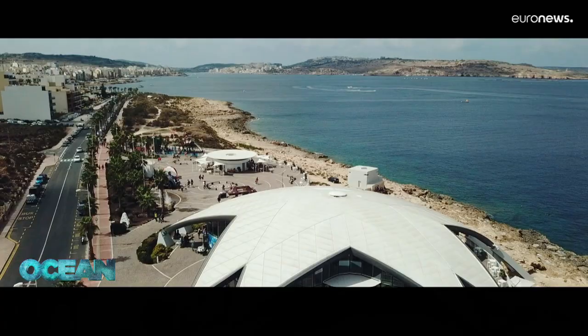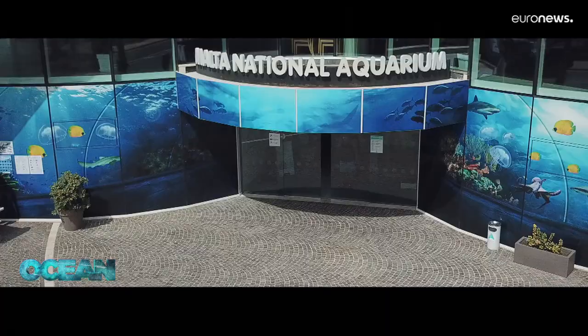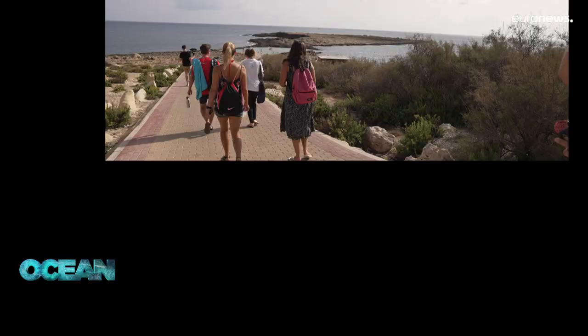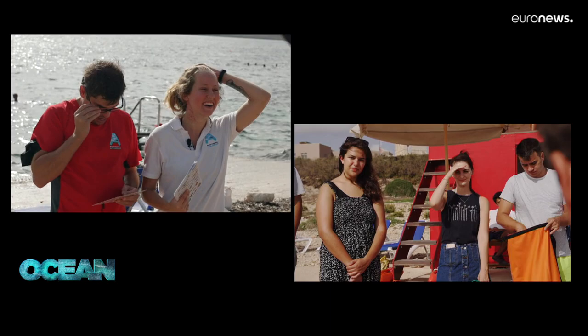Every year millions of beach lovers visit Malta, but this group of snorkelers have come for more than just fun. They're here for a free guided tour by Malta's National Aquarium to learn more about local marine life and its importance for humanity.